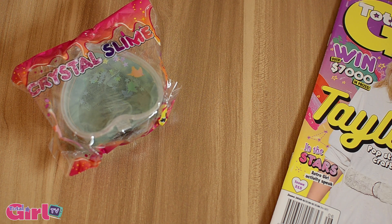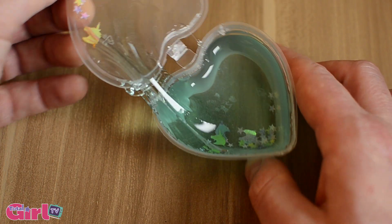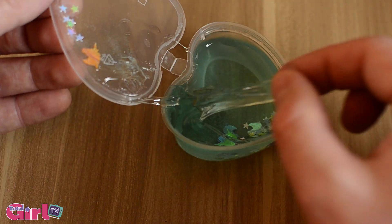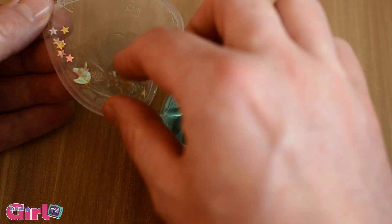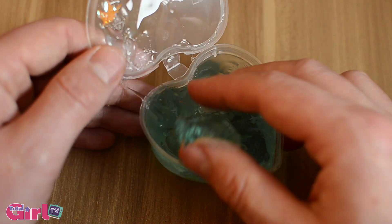So the free gift this month is this really cool crystal slime with sparkles. It's extra gooey and has little confetti pieces in it. Can you see the little stars and unicorns? So cute.